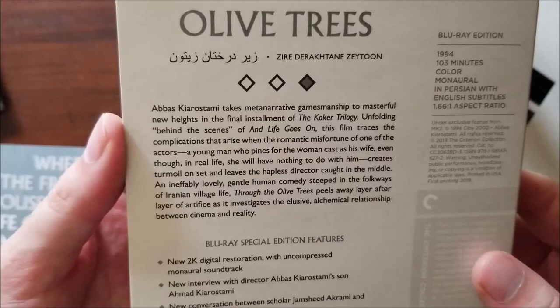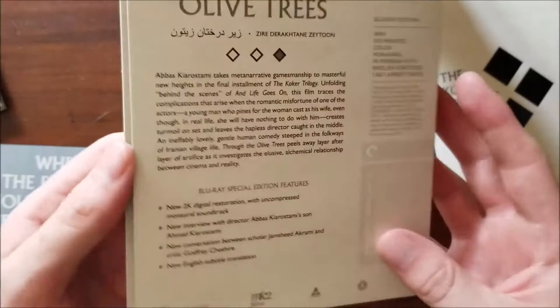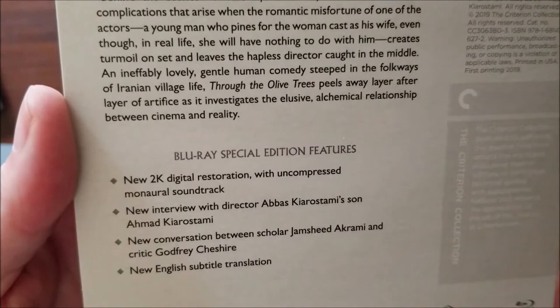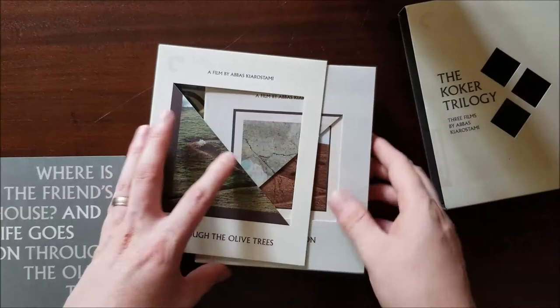So again, the meta-ness is kind of off the charts here. This is going to be a very interesting set to go through for somebody who's not seen any of these films. Under the special features, we've got a 2K digital restoration, a new interview with director Abbas Kiarostami's son Ahmad Kiarostami, and a new conversation between scholar Jamshid Akrami and critic Godfrey Cheshire, and English subtitles. A little light on special features, but the presentation alone is pretty darn impressive. It's a beautiful looking set and I love the way this thing looks when it's all kind of together like that.